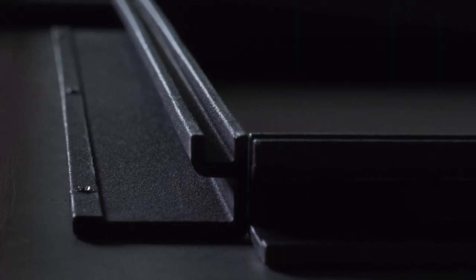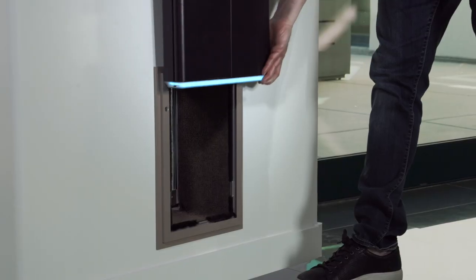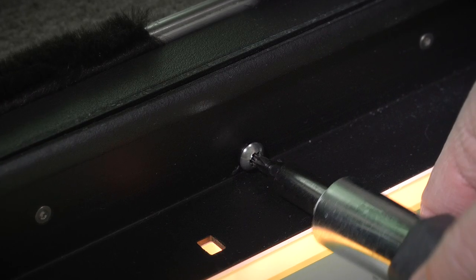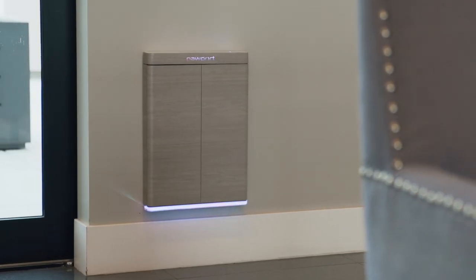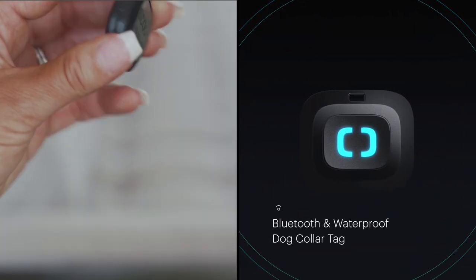Pawport's patented metal frame design slides onto the existing pet door's security panel grooves. One tamper-proof screw at the bottom locks Pawport firmly and securely in place. Pawport comes with a small, lightweight, waterproof Bluetooth collar tag that even includes your pet's identification.